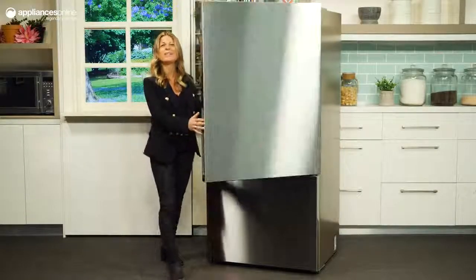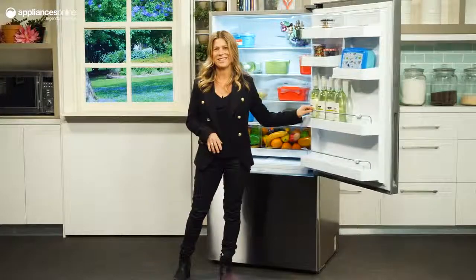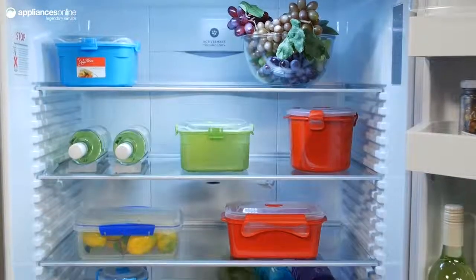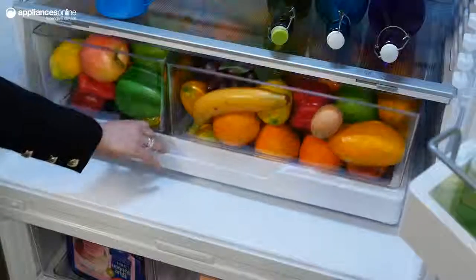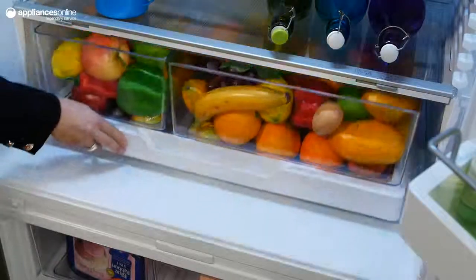Opening the refrigerator up, we can see that there is plenty of space for everything with the 519 litre capacity. The adjustable spill-safe shelving and easy slide crisper drawers provide flexible storage space. Easily adjust the humidity on these crispers to create the right storage environment for your fresh produce.